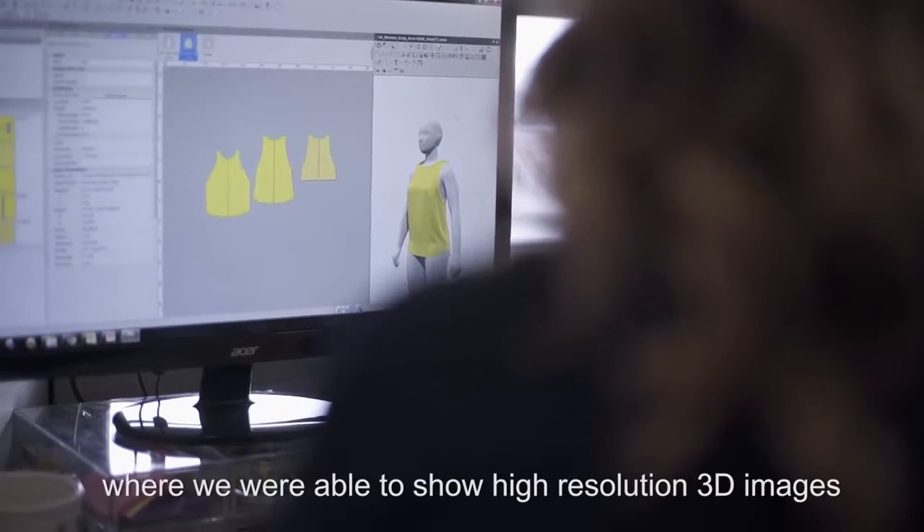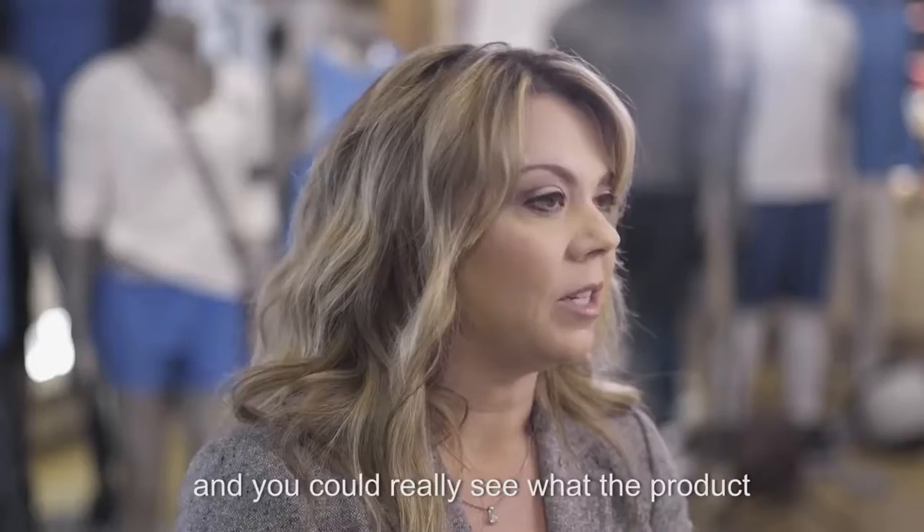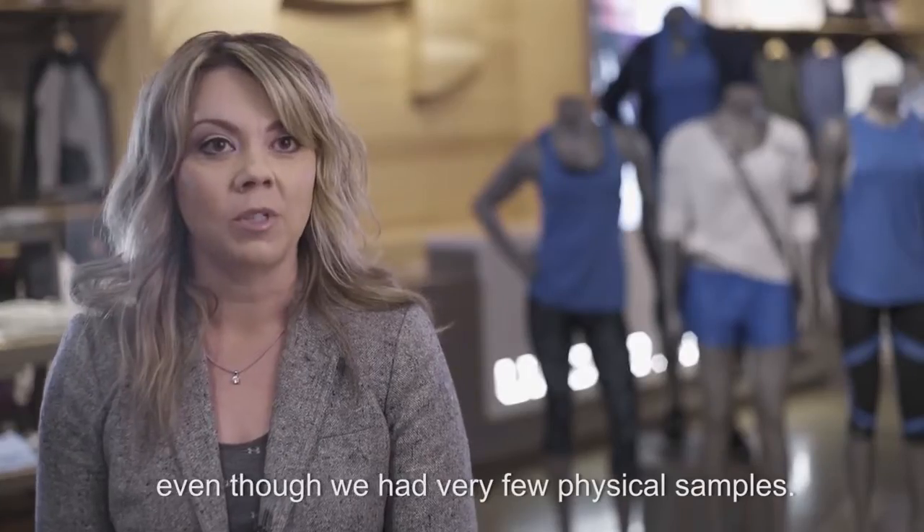We went to the sales meeting with a new innovative interactive screen where we were able to show high-resolution 3D images, and you could really see what the product was going to look like even though we had very few physical samples.